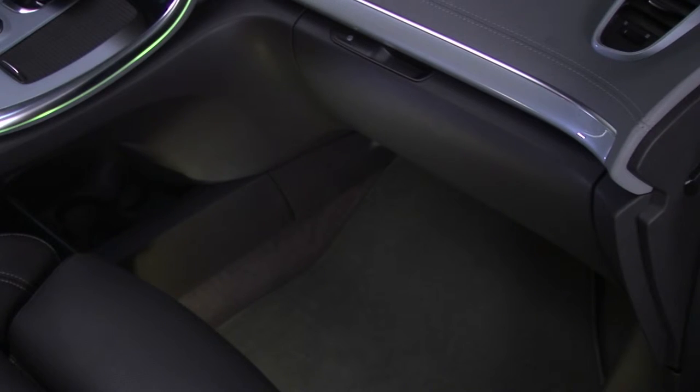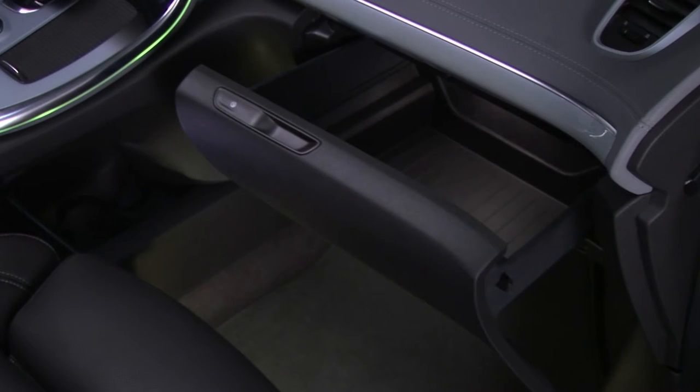The storage drawer with its electrical opening mechanism is easily accessible by the passenger or by the driver. It has a 12-litre capacity.